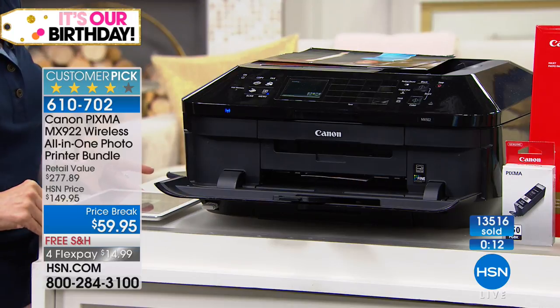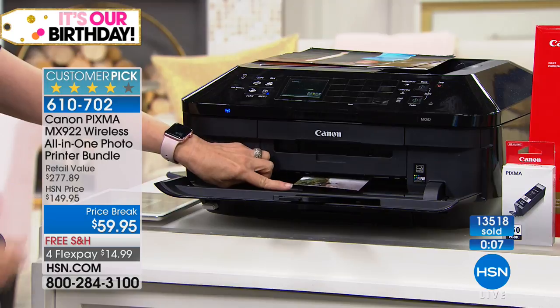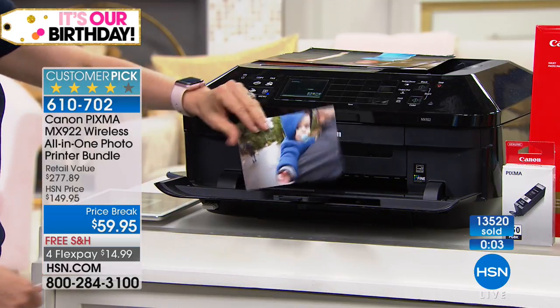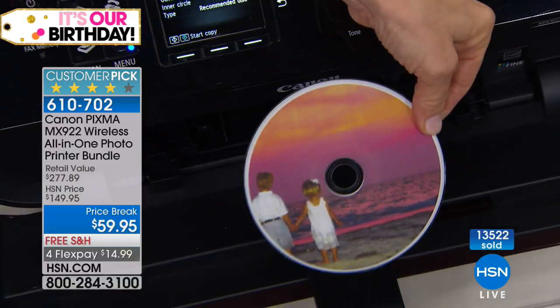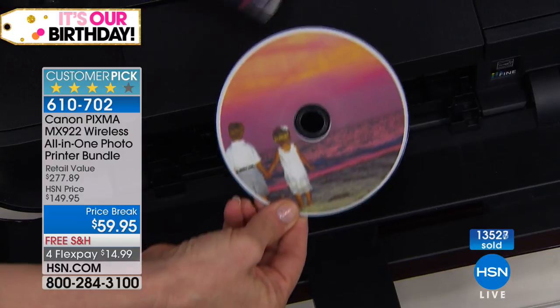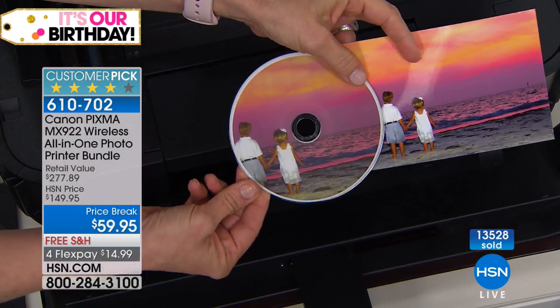Even if you're not printing photos you can make copies of a magazine and the copy is better than the magazine. Flyers and brochures — if you're a real estate agent you can make big flyers here. Look at this: we just printed a photo and made a CD at the same time in less than a minute. We just scanned it too. Marvel at this printer!